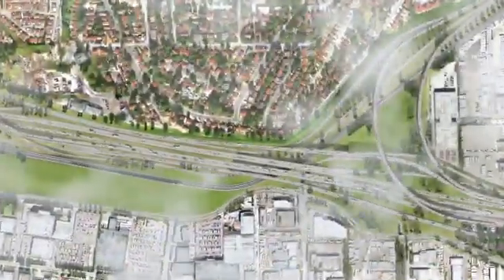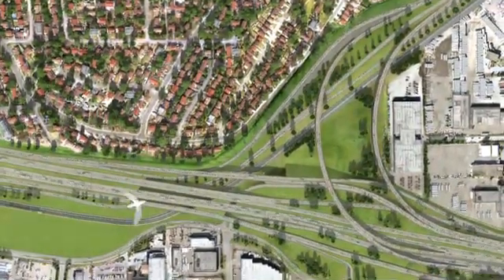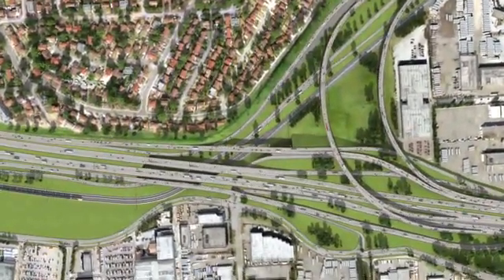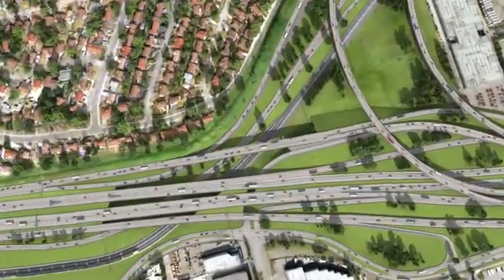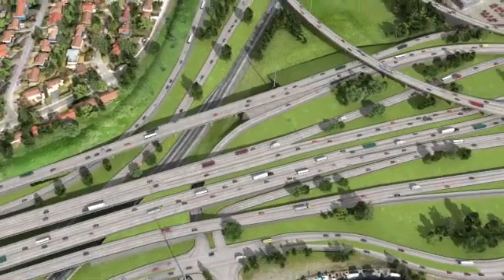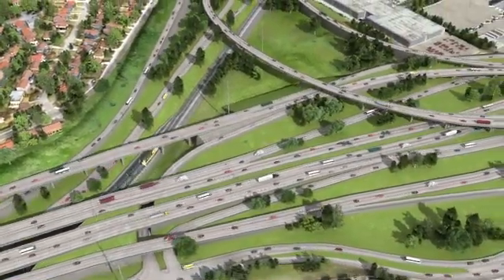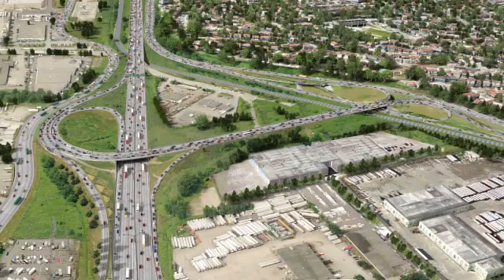At the junction of four of the Lower Mainland's major transportation corridors, Cape Horn is one of the most complex interchanges in British Columbia. Reconstructing the interchange to create more direct connections to and from Highway 1, while keeping 120,000 vehicles a day moving, provides many challenges.